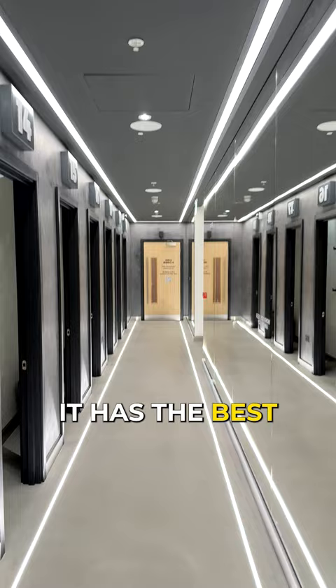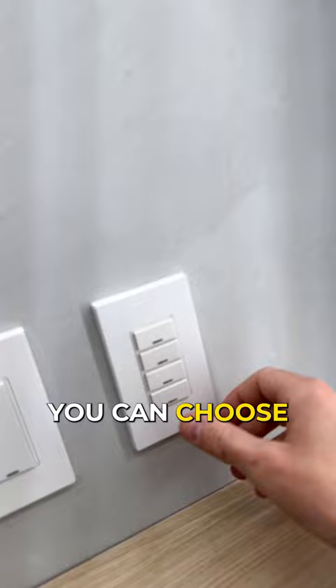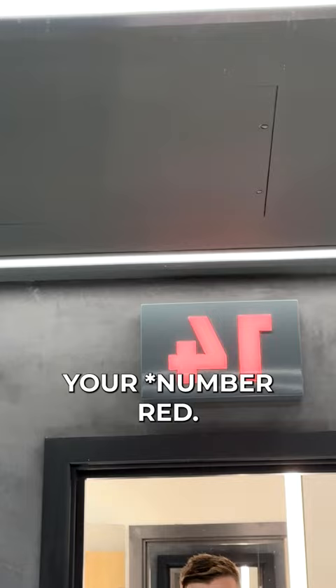Finally, number five is that it has the best changing rooms I have ever seen. You come in, you can choose how you want the light to be, then you can press this button here which turns red, and it means you can have a member of the team come directly to your changing room and bring you whatever product and size that you need.